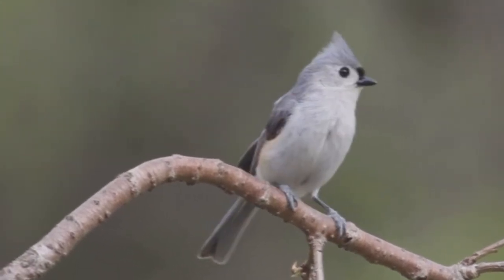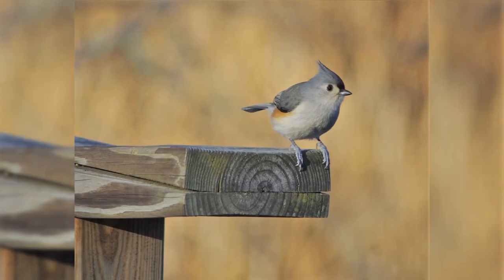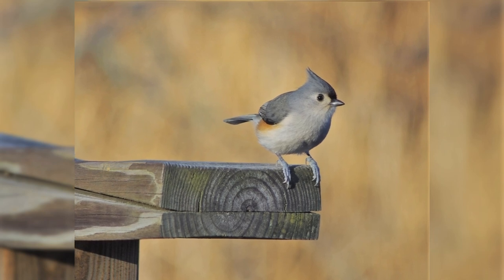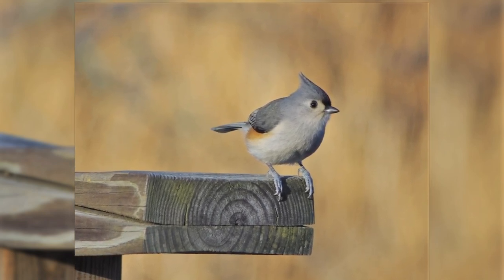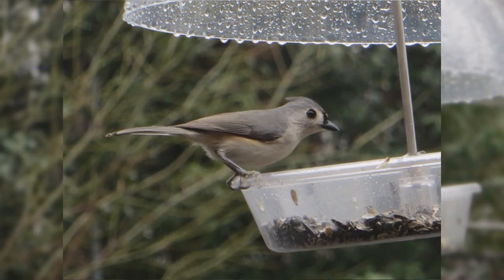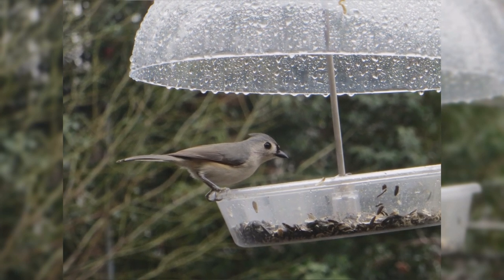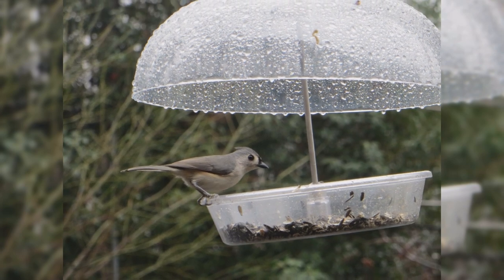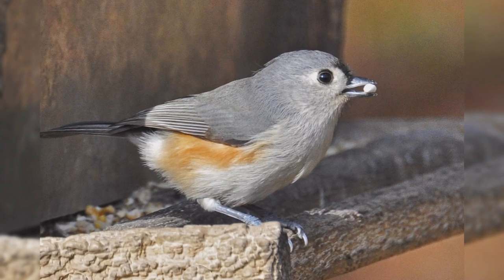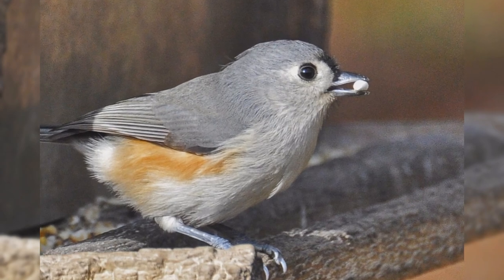These birds are nearly the size of house sparrows and larger than chickadees. They have stout bodies, a large head on a short neck, and medium-length tails. The crest is wispy and not always as obvious as one might think. The bill is short and stout. They are gray above and pale below, often with a pale peach color on the flanks. There are black feathers around the eye, and a touch of black on the forehead above the bill. Genders are similar. Tufted Titmice eat black oil sunflower seeds, peanuts, and suet at your feeder.